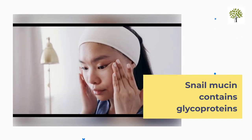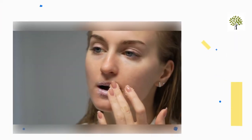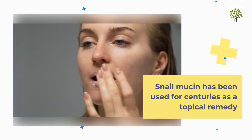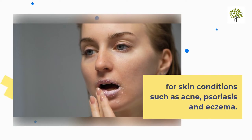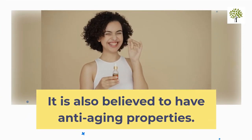Snail mucin contains glycoproteins which are responsible for its healing properties. It has been used for centuries as a topical remedy for skin conditions such as acne, psoriasis, and eczema. It is also believed to have anti-aging properties.